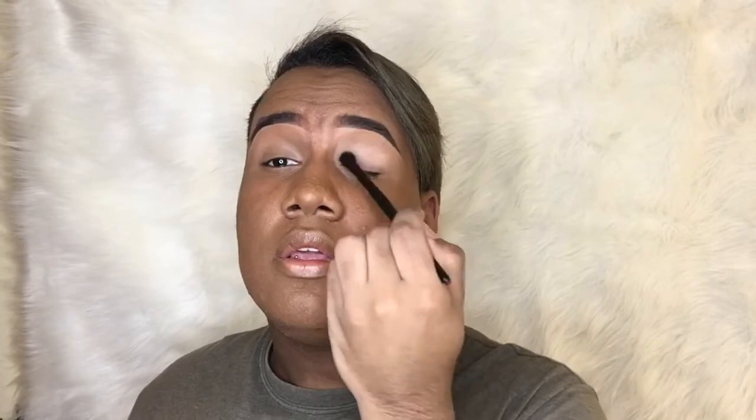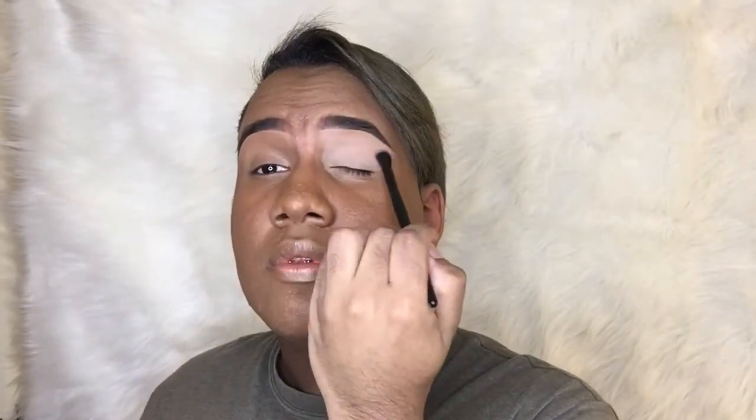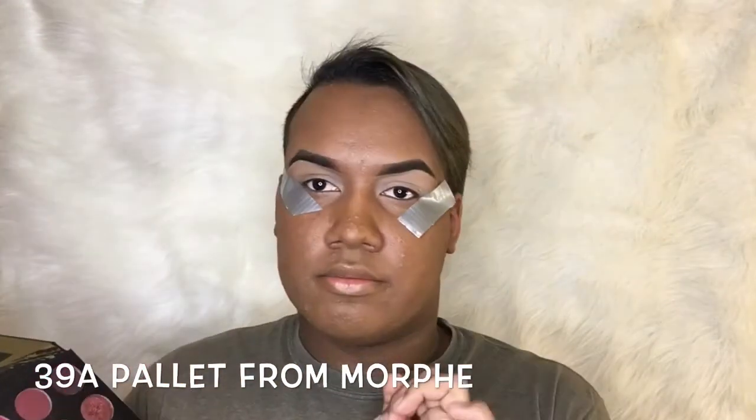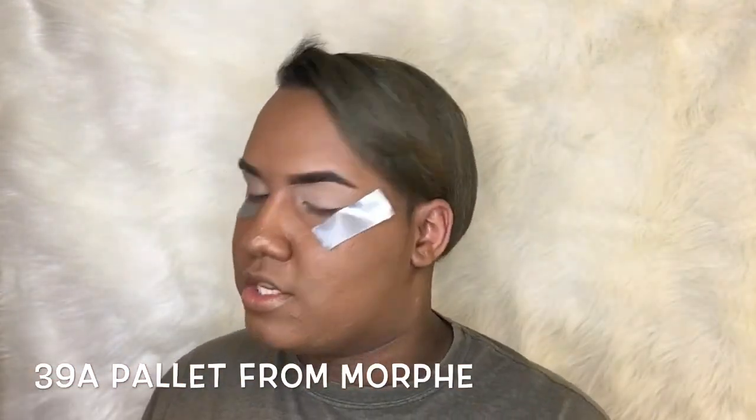Okay guys, so now to set my eyes I will be using this palette from BH Cosmetics — this is the contour and blush palette, which is the one I've been using for my videos. I'm gonna grab this shade right here and apply that in the highlight, and that's gonna be my transition color.